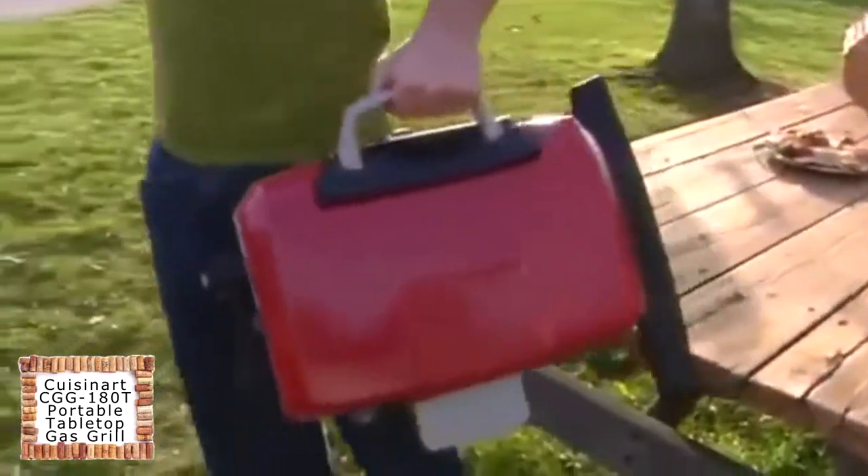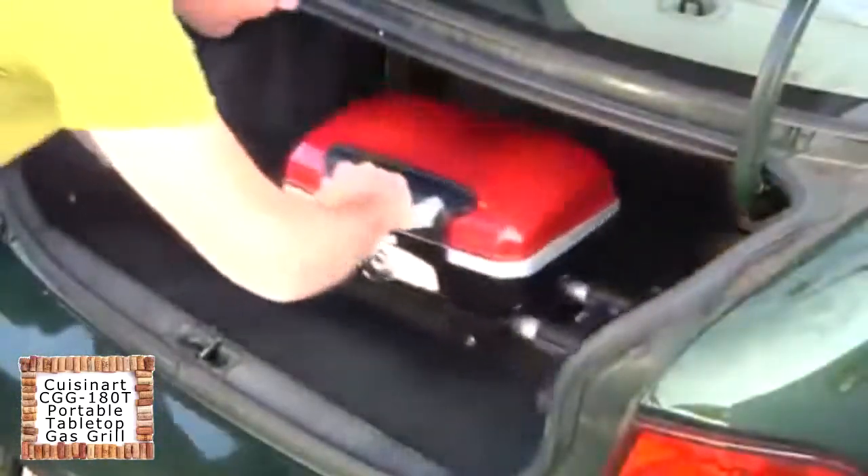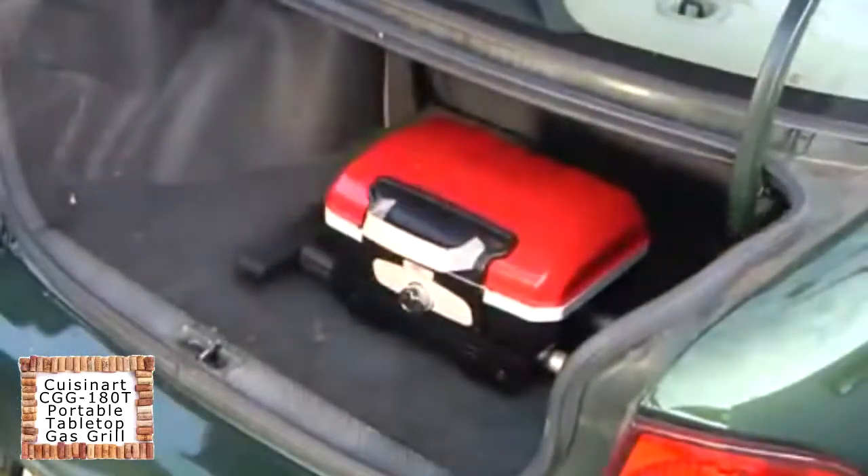And when you're done cooking, the Petite Gourmet Portable Gas Grill folds up in seconds, ready to go to your next event. The Petite Gourmet Portable Gas Grill — gourmet grilling wherever you are.